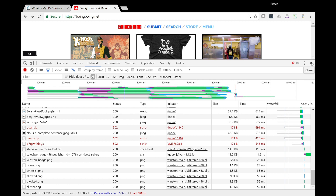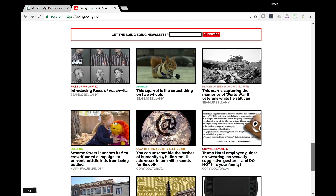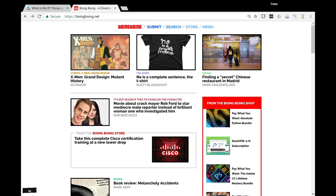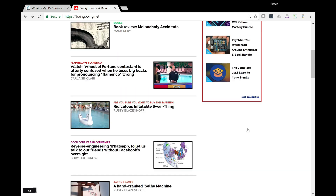Looking at the page now — those ads are gone. No ads. It looks more like Flipboard or something — just a much better experience. Kind of funny: there's an article about reverse-engineering WhatsApp to let you talk to your friends without Facebook's oversight, and Facebook is tracking the fact that you're reading that article. That is pretty funny.